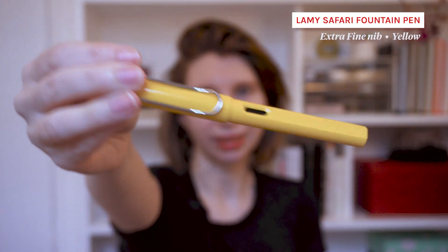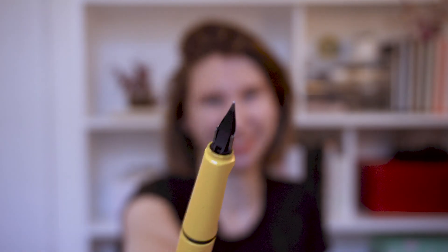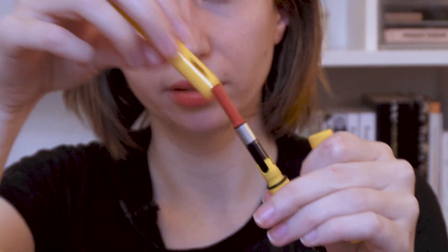Last but not least — my fountain pen. Lamy Safari in, I don't know, like lemon yellow or something. I bought the extra fine nib to go on it because I like a skinny line. And I can actually show you the ink I use as well. I got this one when I was in New York at a stationery shop — Pearl Noir, glass jar, recyclable cap. I've got the refill cartridge converter in here so I can just refill it from the ink pot. It lasts me about 10 days max.